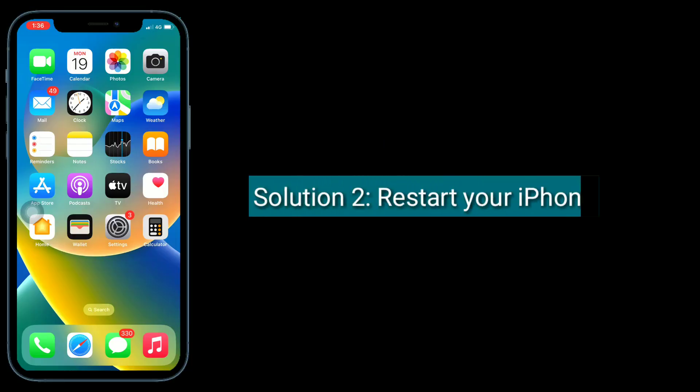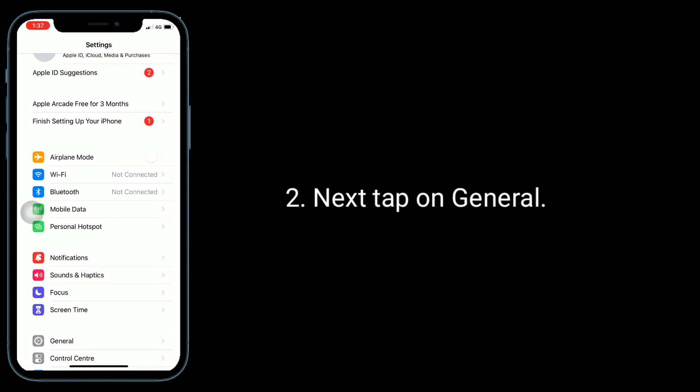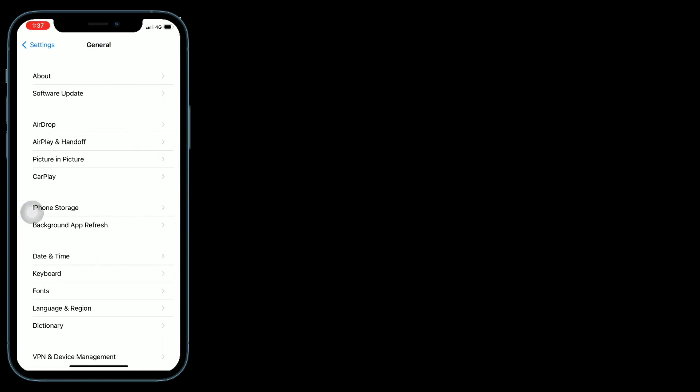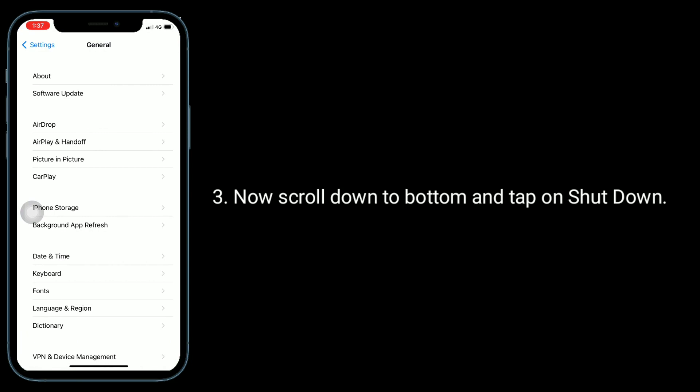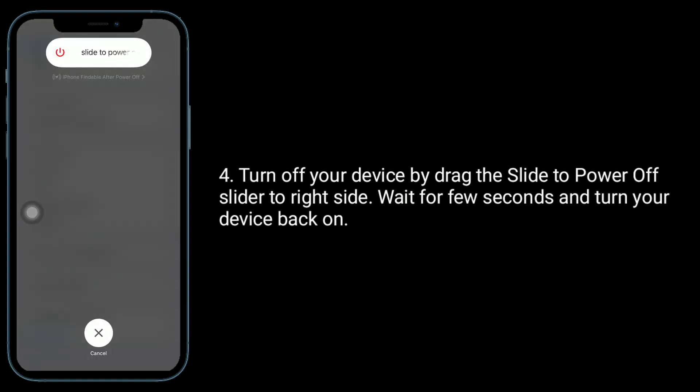Second solution is, restart your iPhone. To do this, launch the Settings app. Next, tap on General. Now scroll down to the bottom and tap on Shutdown. Turn off your device by dragging the slide to power off slider to the right side. Wait for a few seconds and turn your device back on.